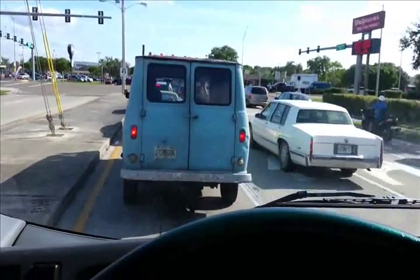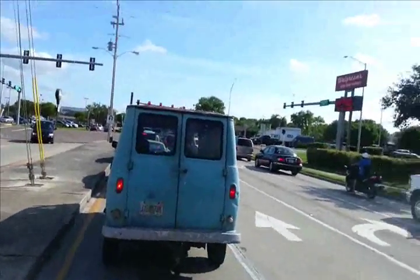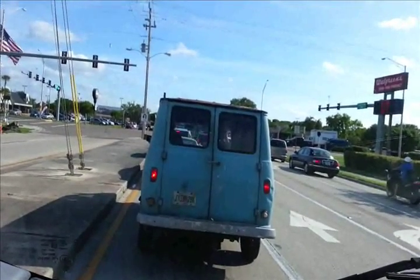Has to be like early 60s. What is it — 64 maybe? 63? I think they came out with these after the Corvair vans. Chevy branched off, no more Corvair van, and they made these things.